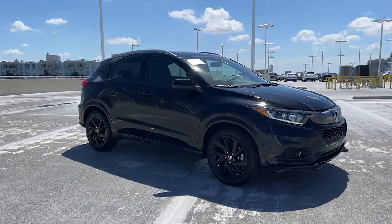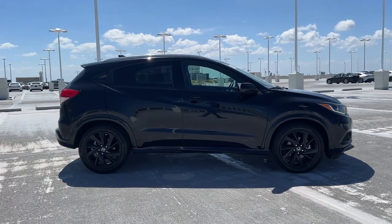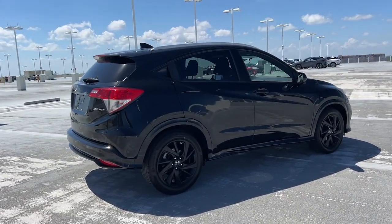Take a moment to check out the 2021 Honda HR-V. This vehicle is an outstanding buy with fewer than 25,000 miles on the odometer.